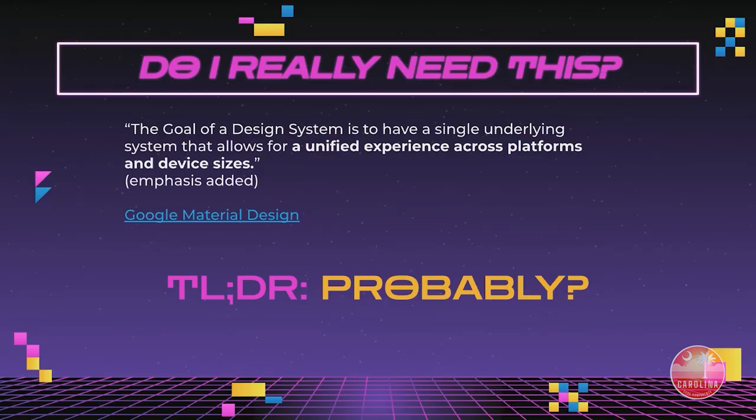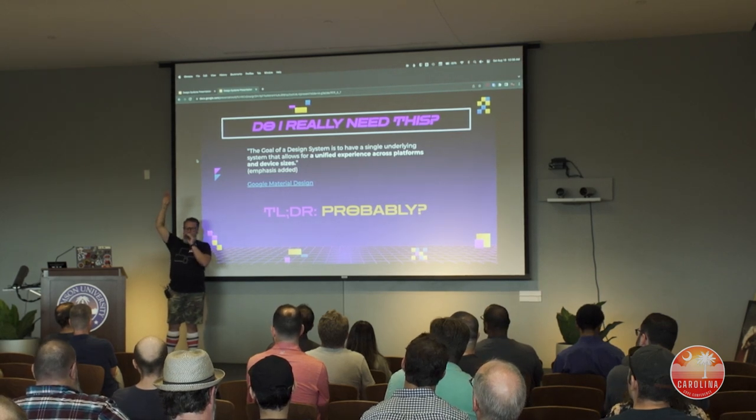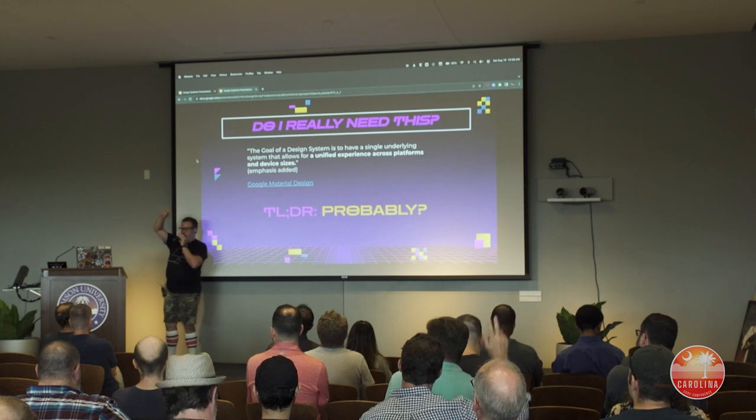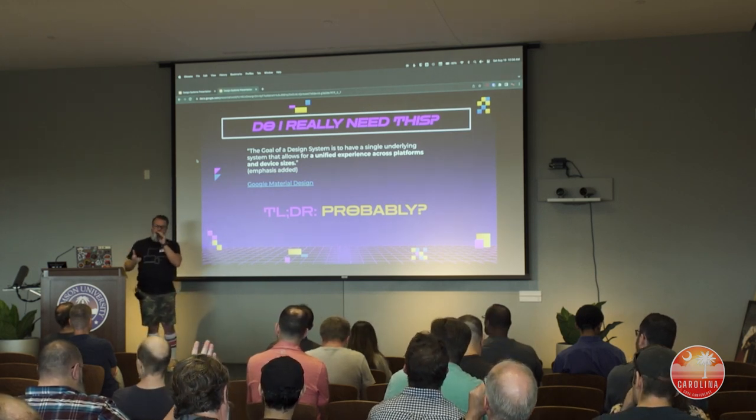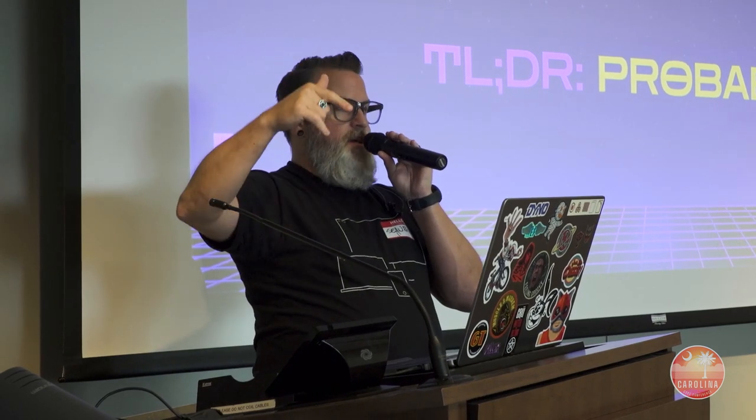The goal of the design system is to create a single underlying system that allows for a unified experience across platforms and device sizes — from the Google Material Design Guidelines. MUI is an implementation of Google's Material Design, the language Google came up with to ensure consistency across all their apps: Gmail, Android, Slides, all of it should look similar so you know you're using a Google product. Apple has done this from the beginning and done it very well. There is a visual language that screams Apple — you know an Apple product when you see it.